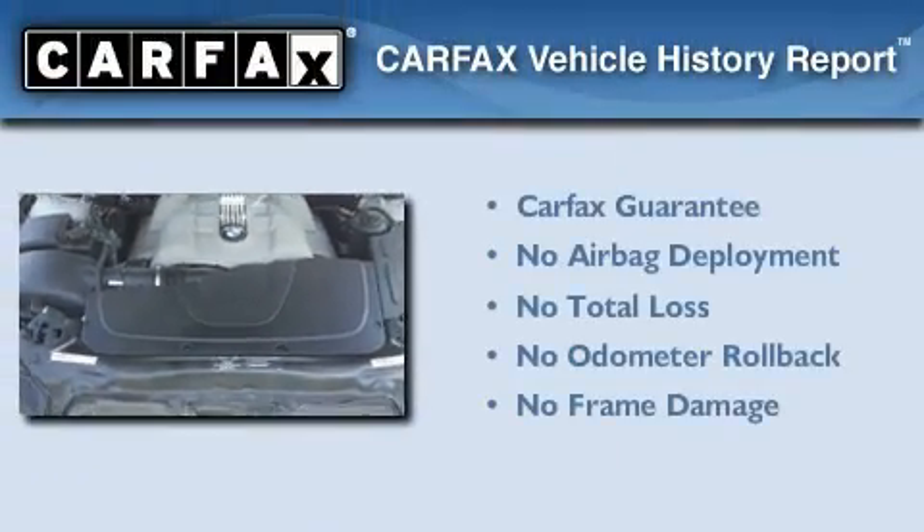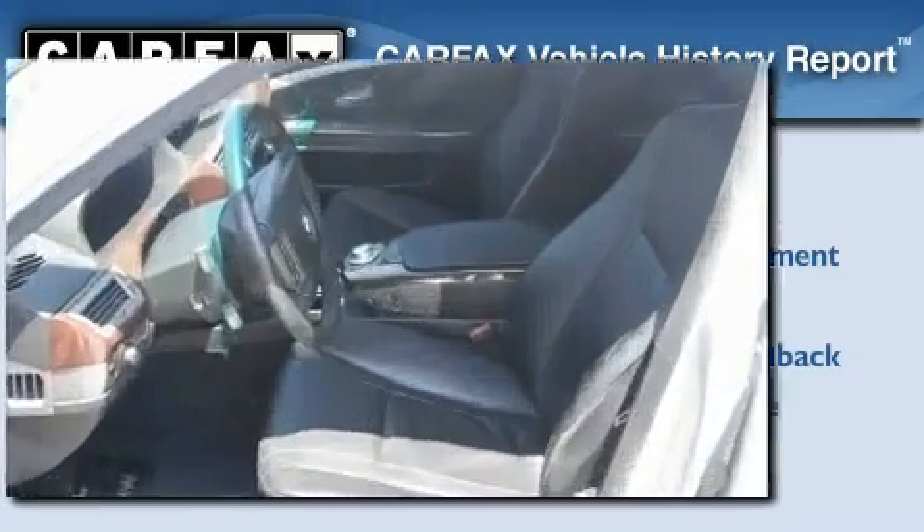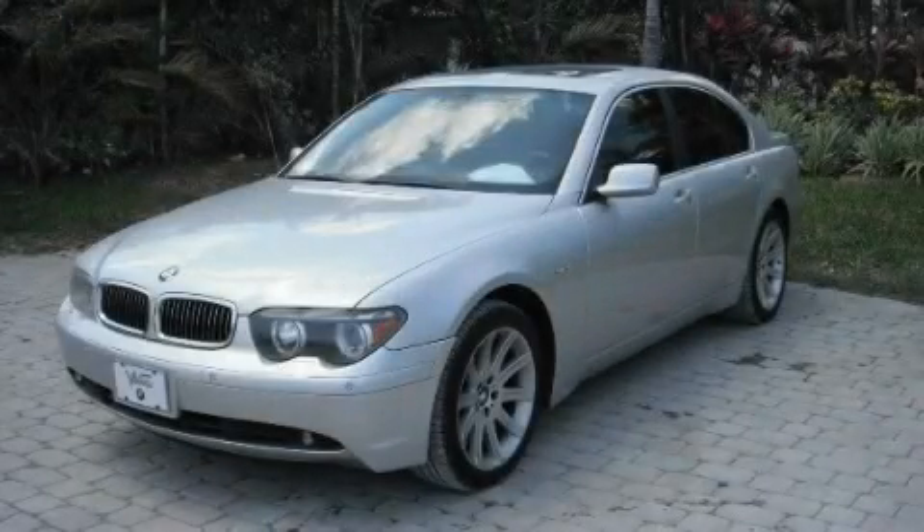Not to mention that this BMW qualifies for the Carfax Buy Back Guarantee. Call now to find out how you can own this breathtaking automobile.